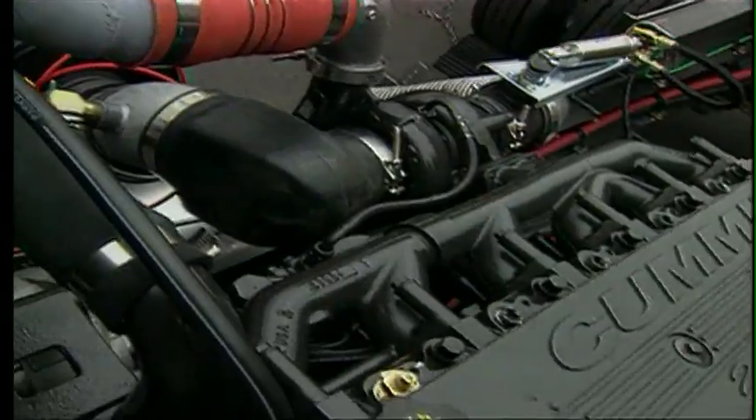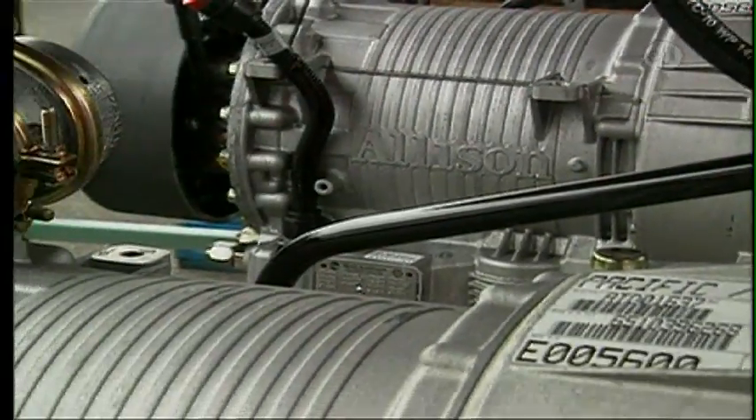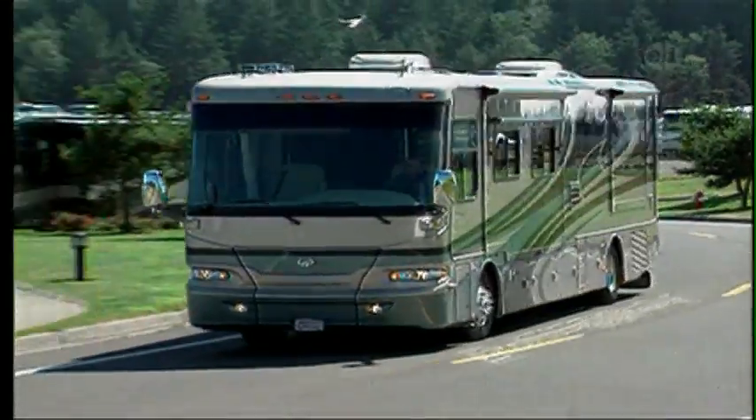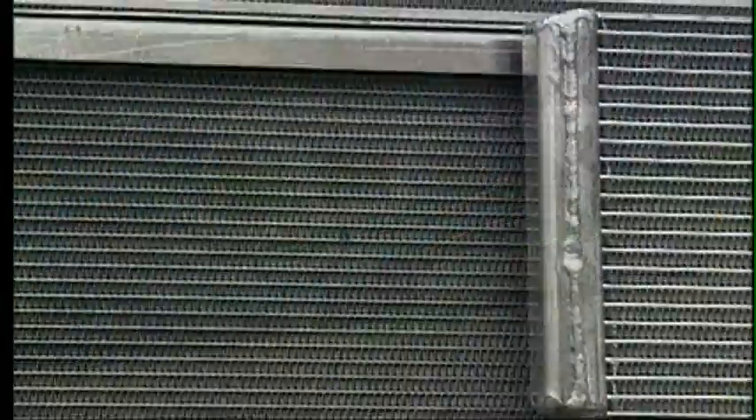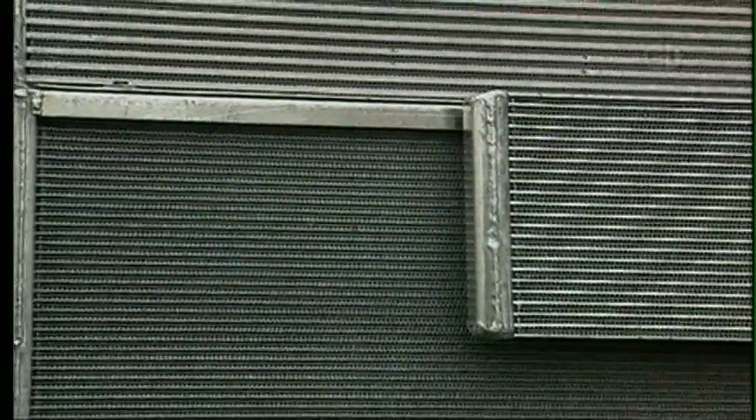Pushing the Camelot down the road is a Cummins 400 horsepower turbo diesel mated to an Allison World Transmission. This powertrain also benefits from a first-class cooling system with large aluminum radiators that reduce weight and allow superior heat transfer.